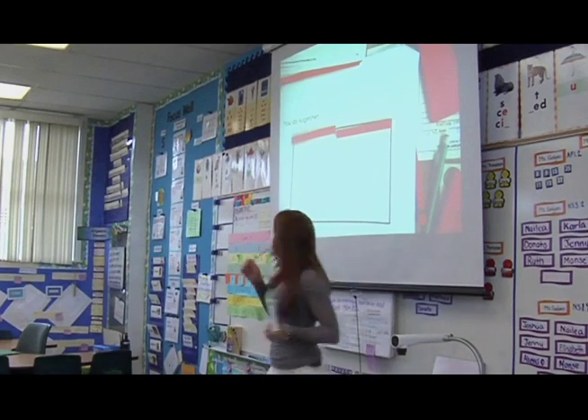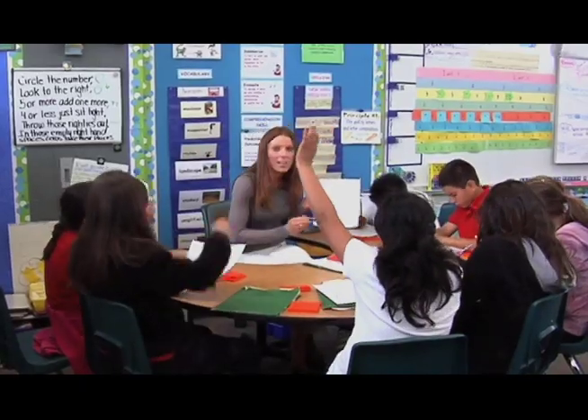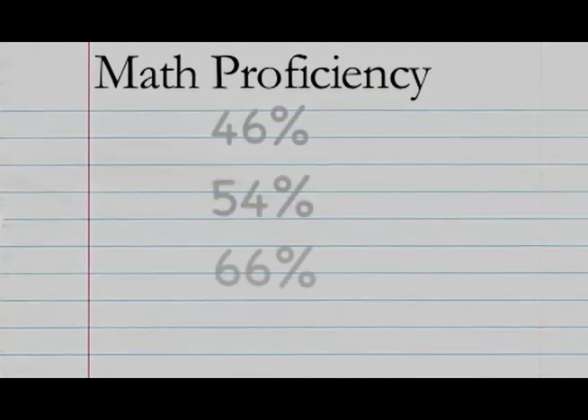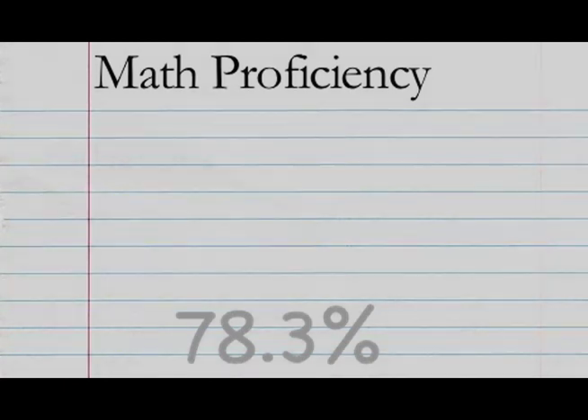The short-term result: students scoring like a hundred or ninety-nine percent. And the long term: we're at seventy-eight percent proficient school-wide when it comes to CST. It's amazing — math proficiency scores at the school have increased significantly over the past four years to seventy-eight point three percent — thirty-one point seven percent growth.